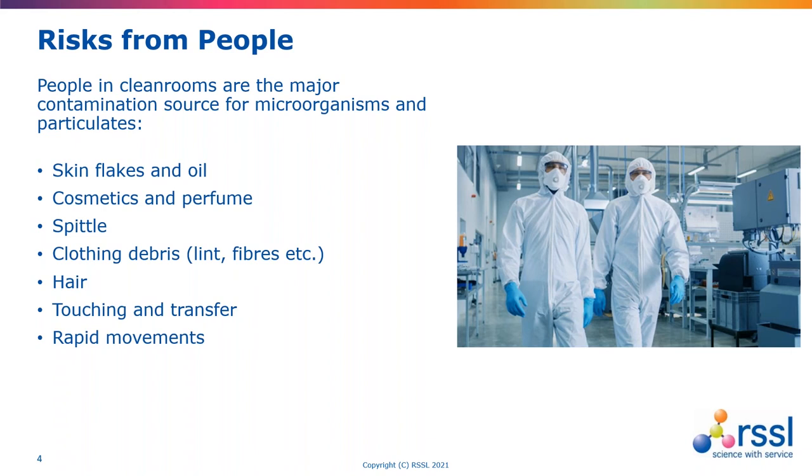We present a contamination risk to any indoor environment, including clean rooms, depending upon the level of control we can actually achieve. This is through the release of skin detritus and oils. We know that cosmetics produce very high levels of particulates. When we talk, we can release water droplets — less elegantly referred to as spittle. There is also clothing debris in the form of lint or fibres, hair, the way we touch things, and the actual movements we undertake. The faster we move, the more contamination we're likely to shed.